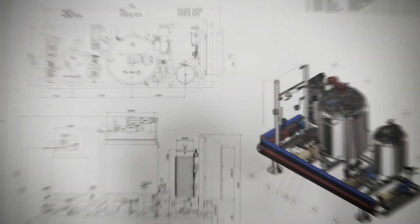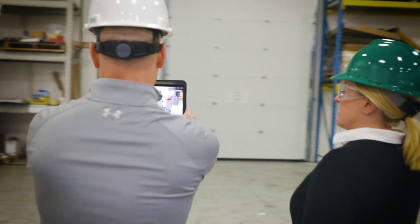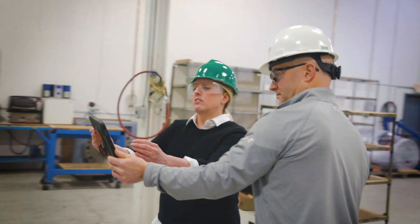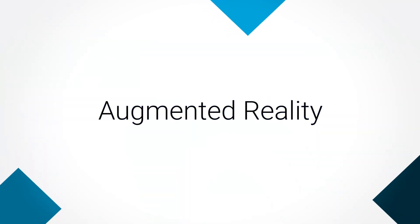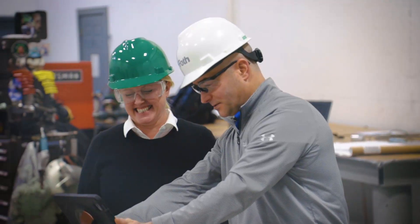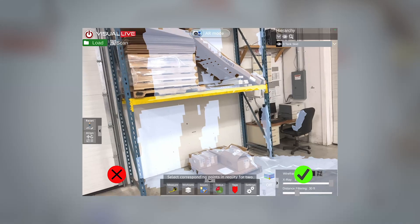Now we can see it — and without the use of our imaginations or off-site VR goggles. By using augmented reality, we can take the design meeting to the floor and gain better alignment with everyone involved.